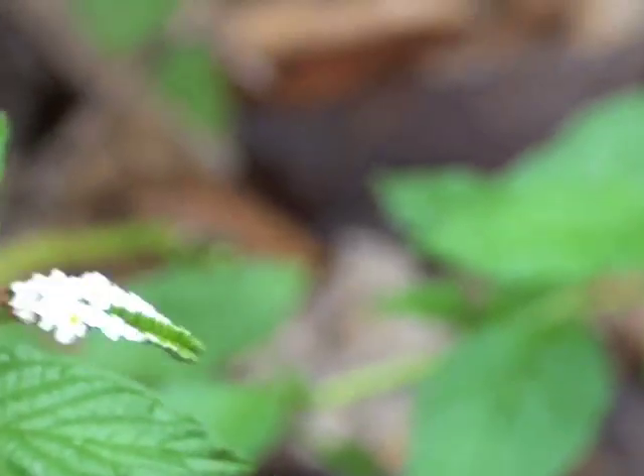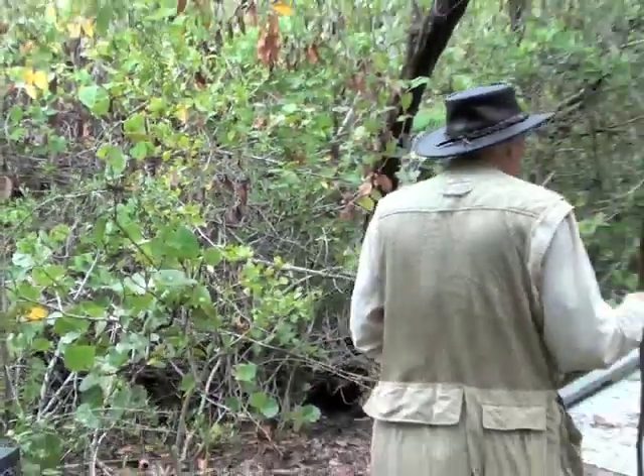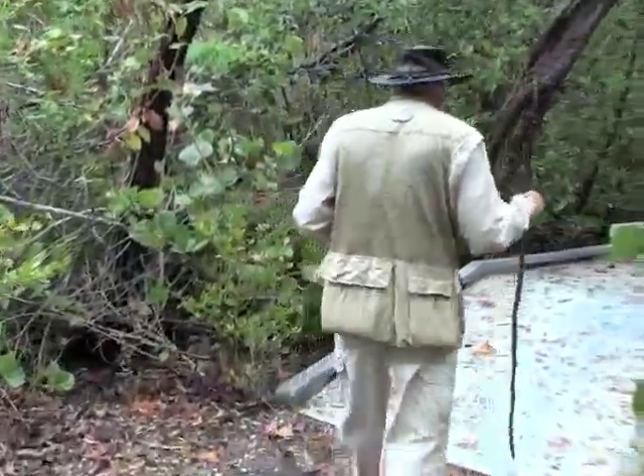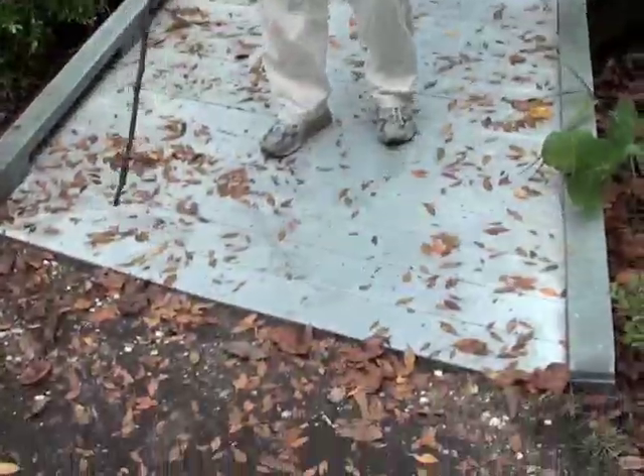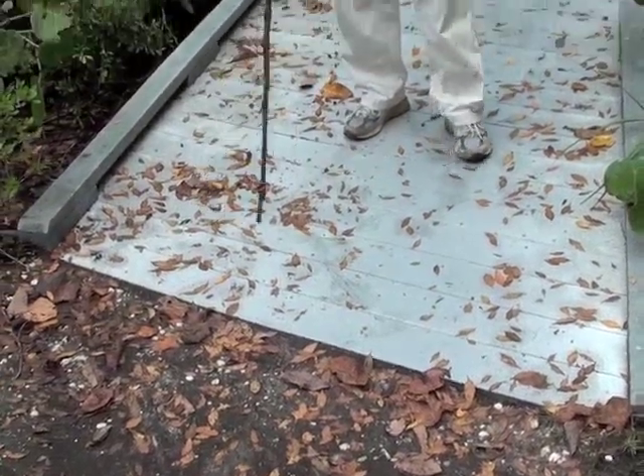We are now leaving the maritime hammock and going into the tidal swamp. Before we go up on the boardwalk, I want to caution you to be careful because oftentimes this boardwalk has a lot of leaves on it — it gets wet and it can be slippery. So be very, very careful coming up in here.